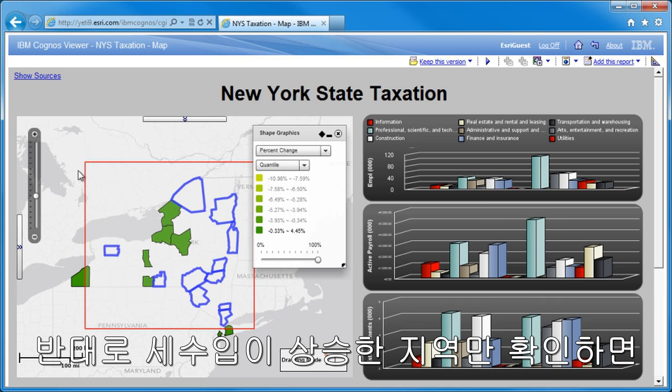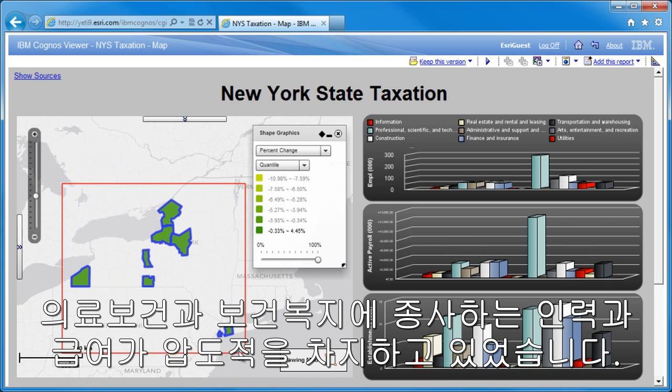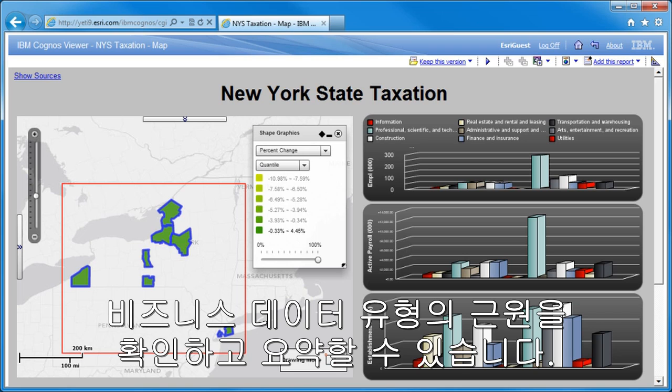This time, by isolating counties with positive growth in taxation, it appears that the relevant industries include healthcare and social assistance. With Esri Maps for IBM Cognos, maps can be incorporated into existing reports and provide users with a whole new way to visualize, explore, and summarize their business data.